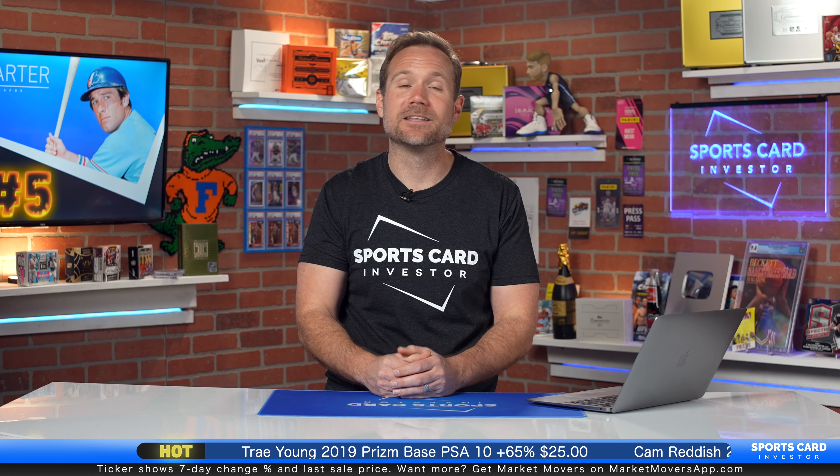In the number five spot, an all-time great catcher and World Series champion, Gary Carter. Gary Carter's rookie cards have been hot. Carter was a catcher for both the Expos and the Mets. He won the World Series with the Mets in 1986, was an 11-time All-Star, and was inducted into the Baseball Hall of Fame in 2003. His rookie card is from 1975 Topps — a very iconic set because of its eye-catching, colorful design. That set also had rookie cards of Hall of Famers George Brett, Robin Yount, and Jim Rice.